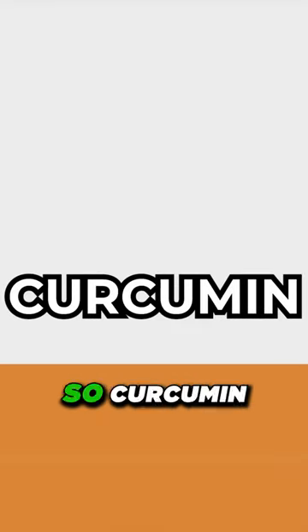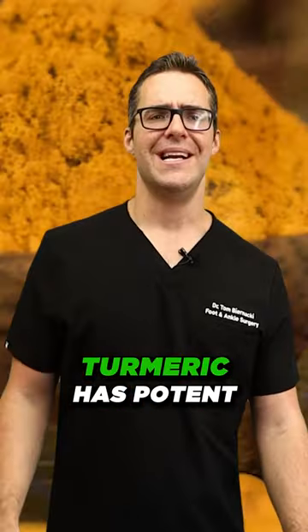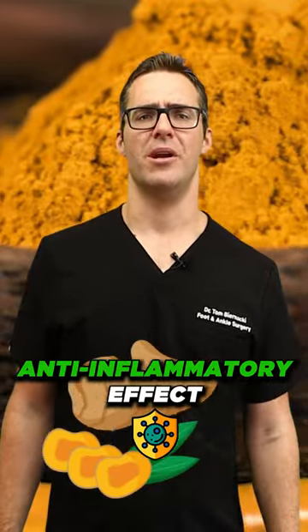Number six: curcumin. Curcumin is found in a compound called turmeric. This is a big one — turmeric has a potent anti-inflammatory effect.